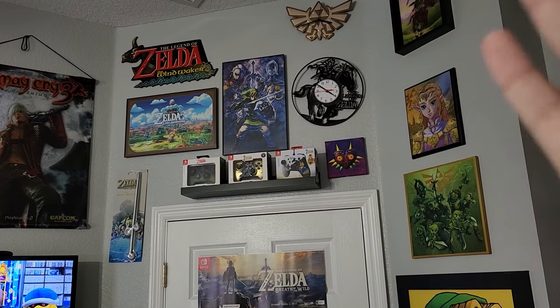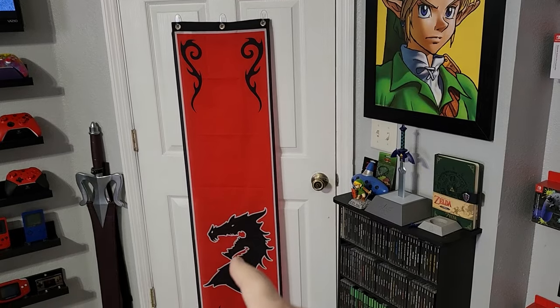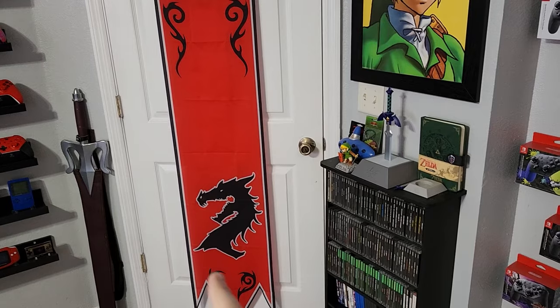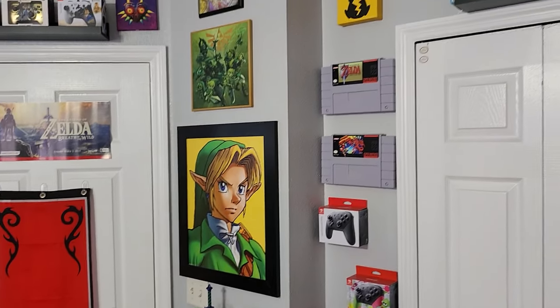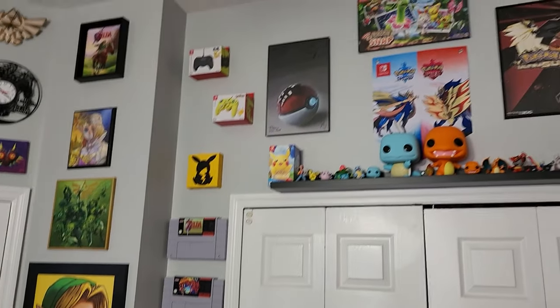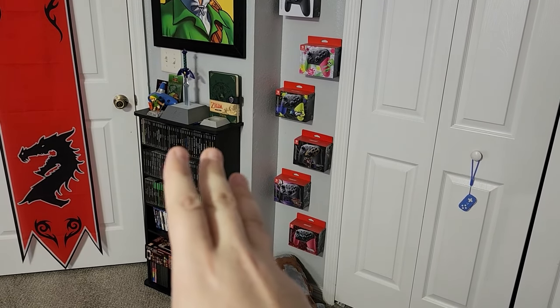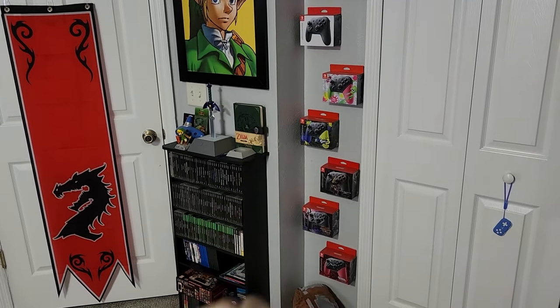This is the Zelda stuff. This really hasn't changed since last time — I've moved a few things around, got a couple of different things like 3D Zelda, and I did add the Ebonheart Pack. Now I have moved some things around. This is where you can see the closet, and up above I still have the Pokemon, but over here is still the Zelda wall, some Nintendo stuff. That I changed to my PlayStation, PS Vita games right over there. It's a little off with the Zelda stuff, but there's a reason we'll get to in a minute.